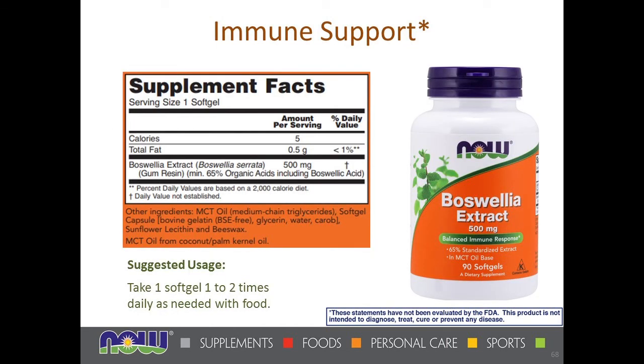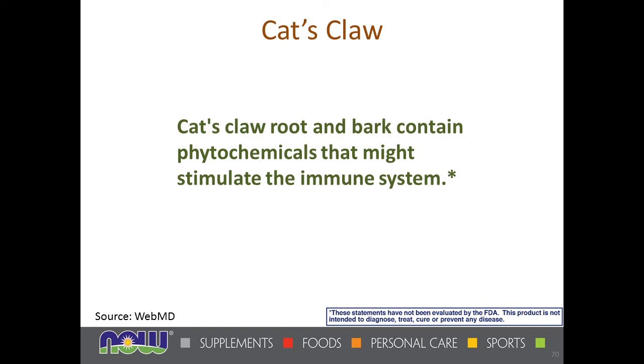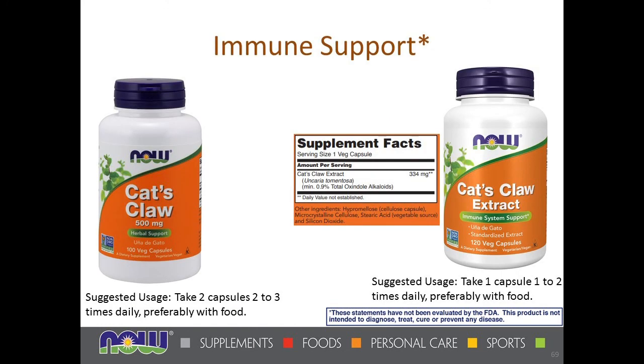We also have a double-strength boswellia in a soft gel, which may enhance absorption or be easier to swallow. Cat's claw is another South American herb. It contains chemicals that could stimulate the immune system. We're claiming herbal support on one product and immune system support on the extract, which has a stronger claim.